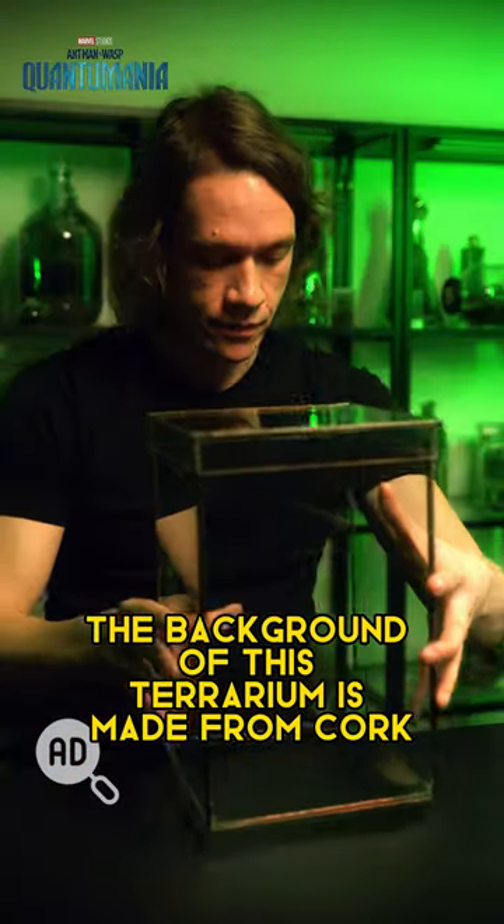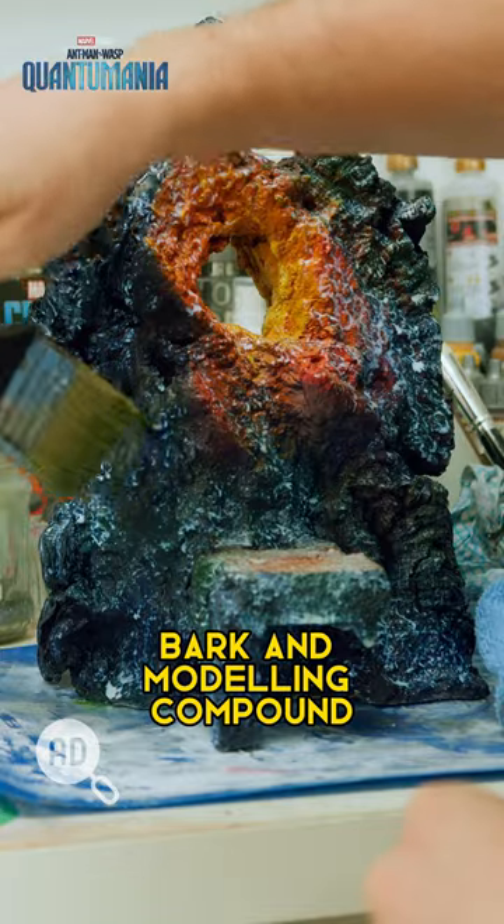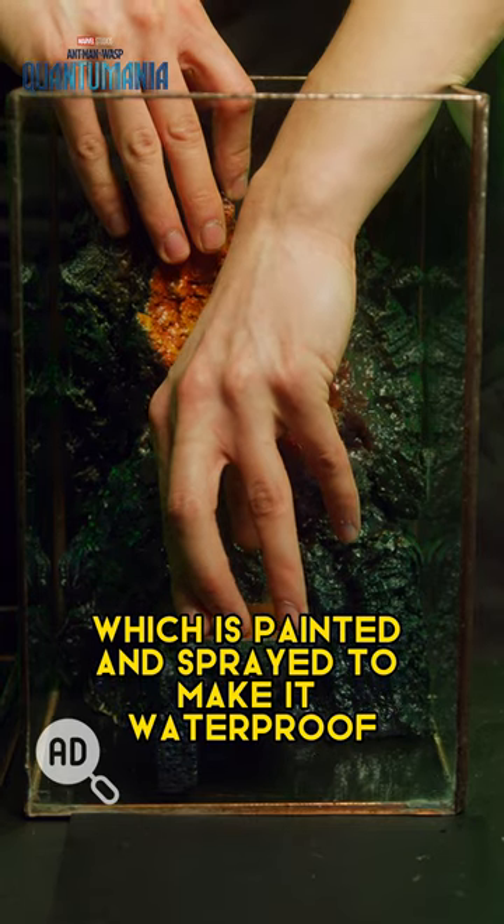The background of this terrarium is made from cork bark and modelling compound, which is painted and sprayed to make it waterproof.